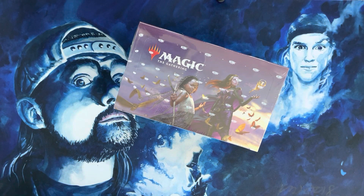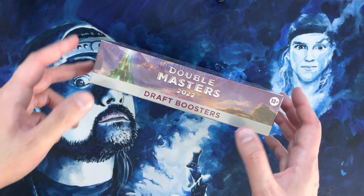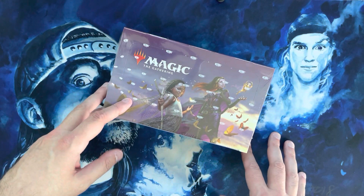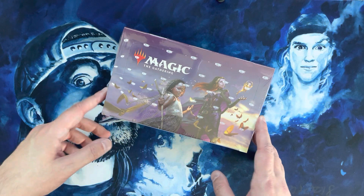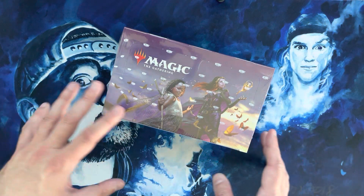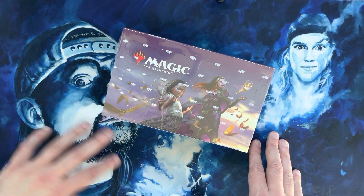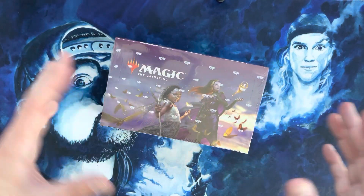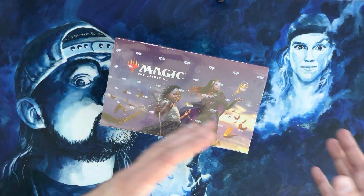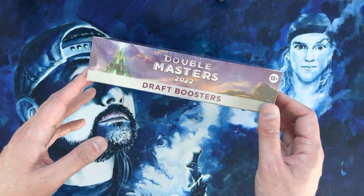Welcome back to Wildcat MTG. Today we have a Double Masters 2022 draft box. This is the last box of a sealed inner case — six boxes total. So far I've yet to hit a Damnation, which is only at the rare level. I have not opened a Consecrated Sphinx, no Dockside, no Imperial Seal — very steady, even good box openings, but no home run box and no tragically bad box either.